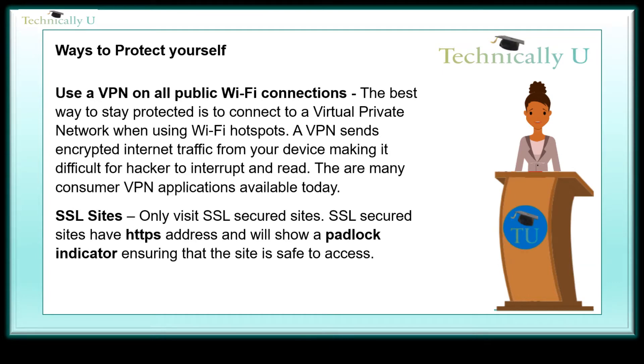Use a VPN on all public Wi-Fi connections. The best way to stay protected is to connect to a virtual private network when using Wi-Fi hotspots. A VPN sends encrypted internet traffic from your device, making it difficult for hackers to intercept and read. There are many consumer VPN applications available today.